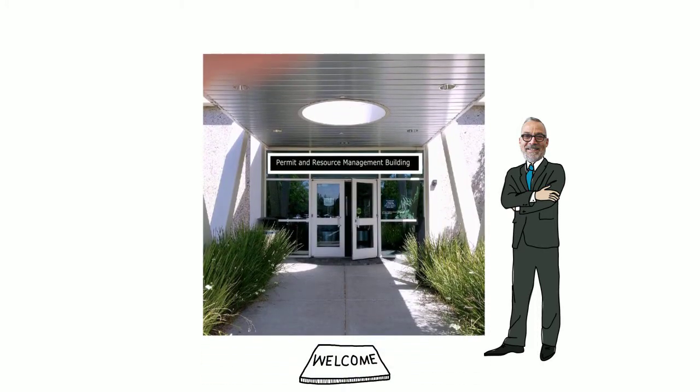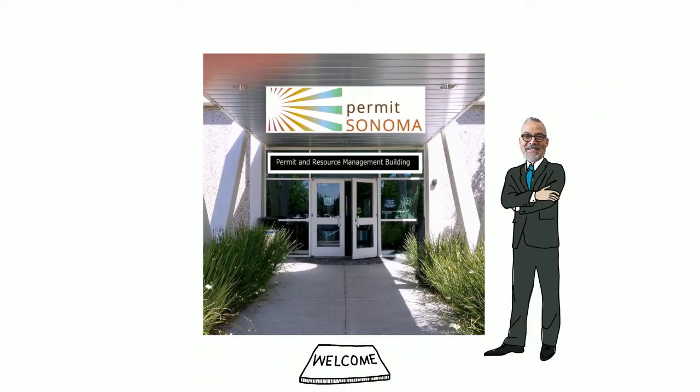Hi, I'm Tennis Wick, Director of Permit Sonoma. Welcome to our YouTube channel. It's designed to help our customers navigate our services.